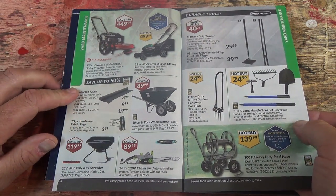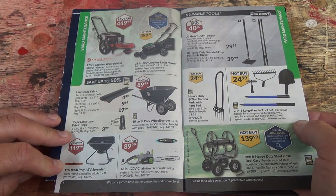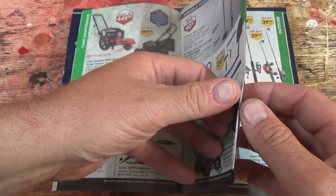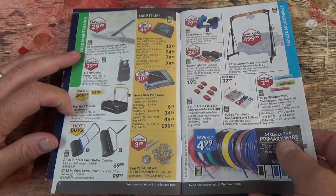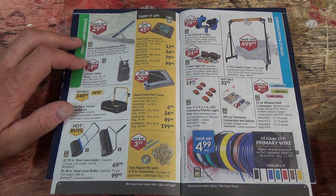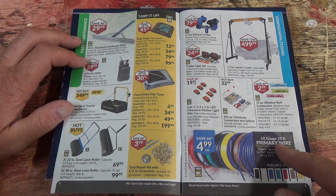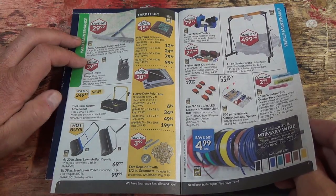Lawn mowers and a 12-volt 80-pound poly ATV spreader. Very nice. Landscape rakes — I do have one like that and they work good. There's a 505-piece terminal connectors and splices set for $32.99. And lawn rollers as well.